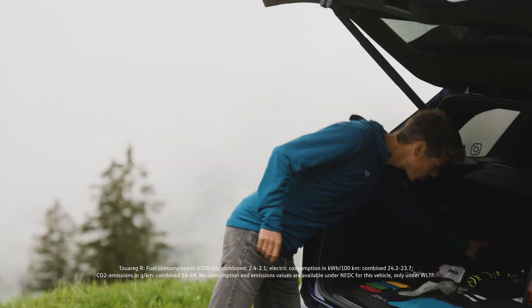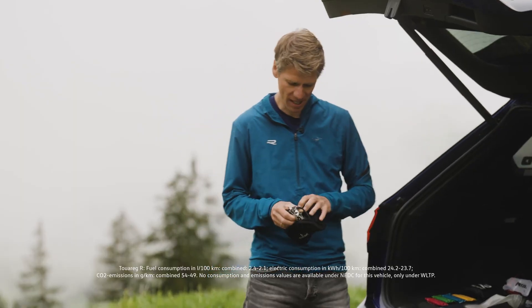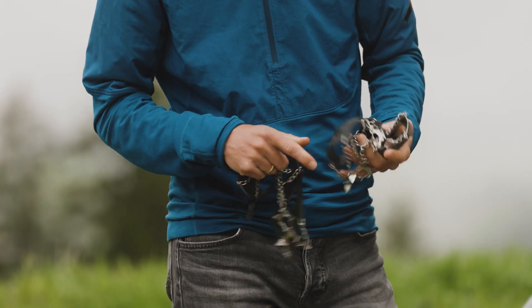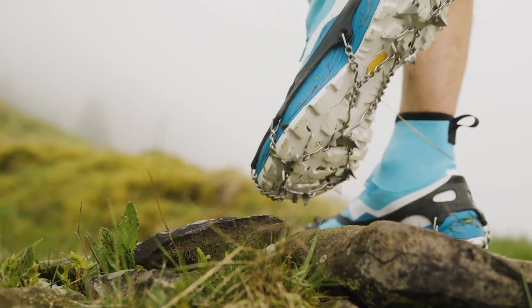One special item are these super light spikes. You need them if you go on a longer trail running adventure in the alpine and might have to cross some snow fields or a small piece of glacier. You can just put them on your shoes and you have a super good grip on snow and ice.